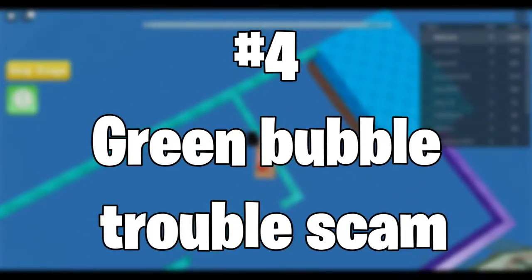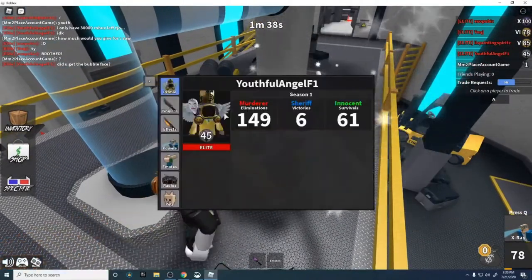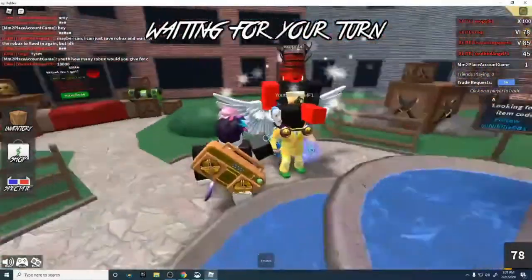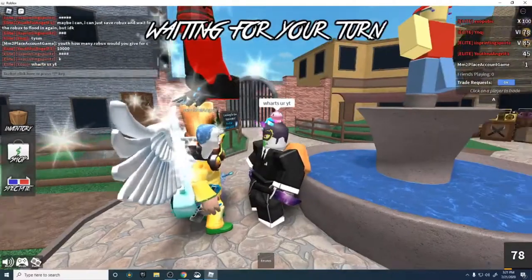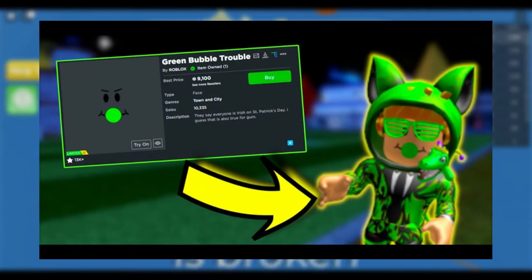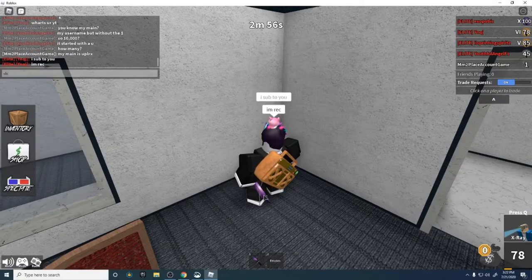Number 4: Green Bubble Trouble Scam. This scam is by far the dodgiest and most dangerous to begin with. These people use bots to trick users through the message box. When they see your Roblox RAP increase on a website like Rolimons, they instantly send you a message on Roblox asking if your account was hacked — pretending to be a Roblox moderator to gain access to your account.